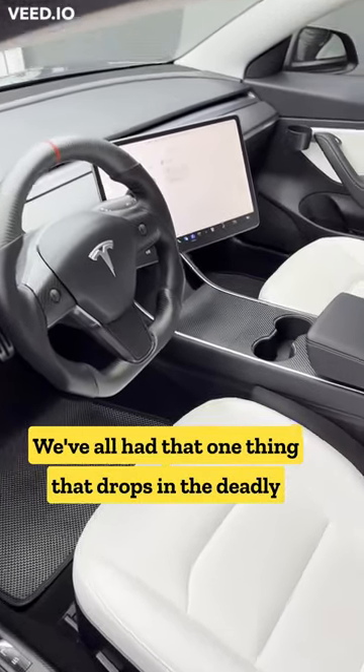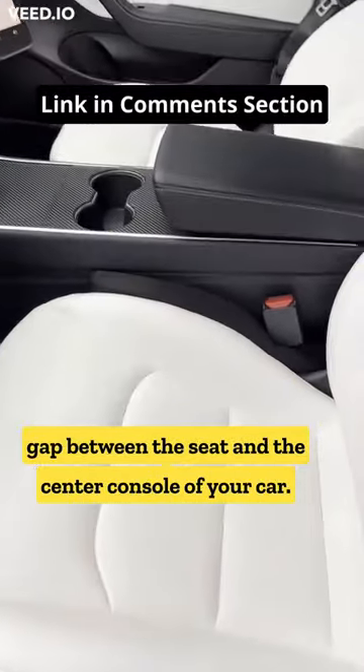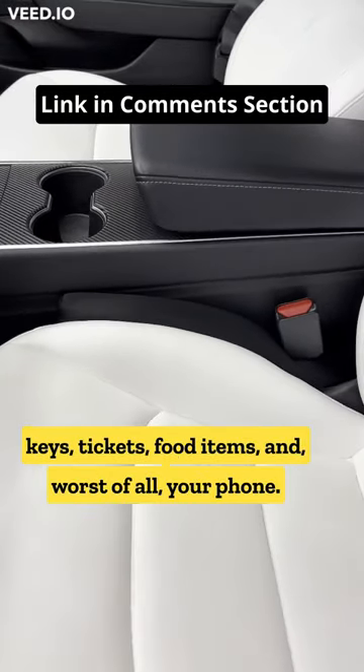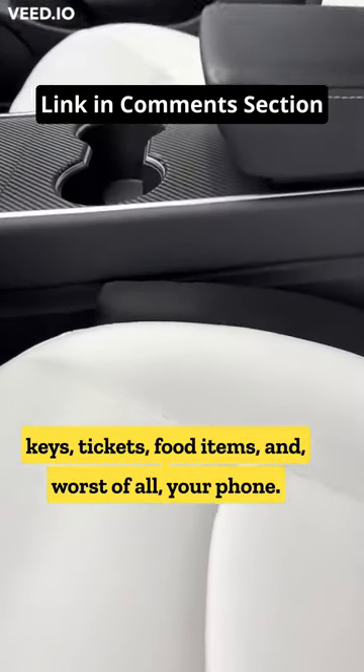We've all had that one thing that drops in the deadly gap between the seat and the center console of your car. It's a pain in the butt to find those credit cards, keys, tickets, food items, and worst of all, your phone.